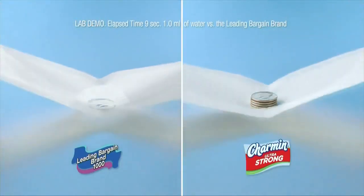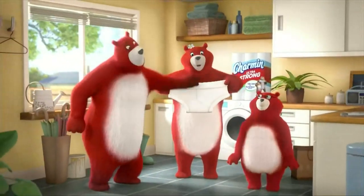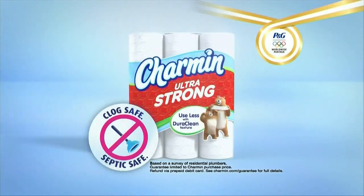And it's four times stronger than the leading bargain brand, so you can keep the biggest kids in the family clean too. Used by more plumbers than any other brand. Try Charmin. It's clog-free or it's free.